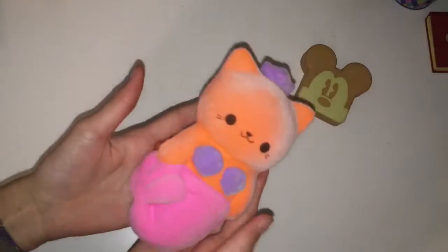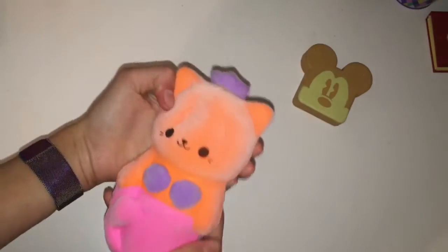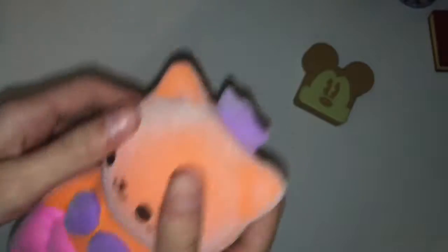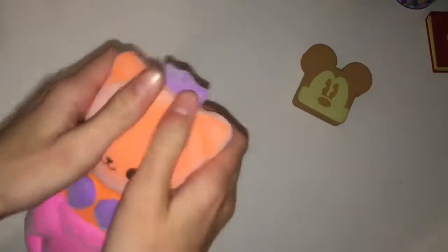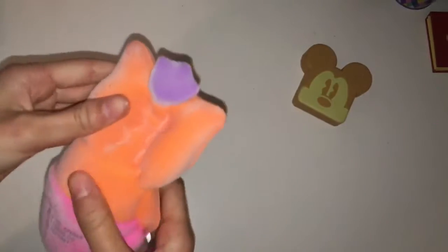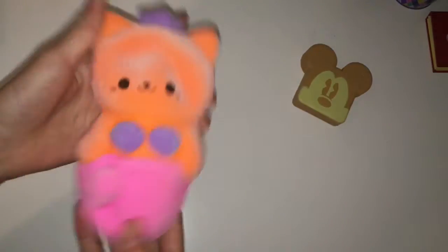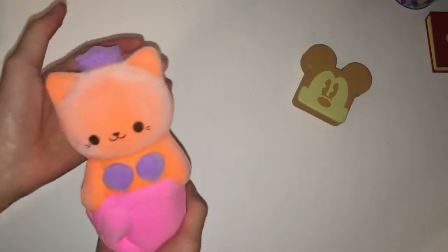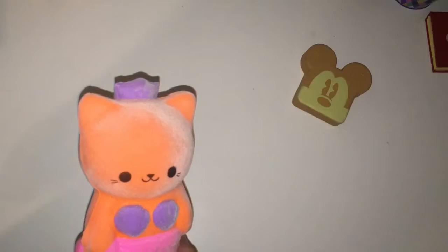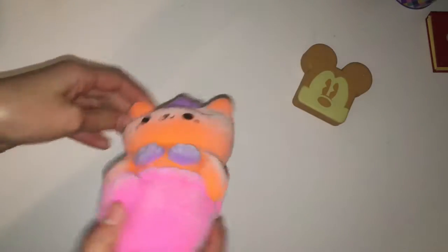Next is a really unique one — it's a soft and slow-rising mermaid cat squishy and it's actually velvet, which is a soft texture. It's really slow rising and really soft and it's a really nice squishy. I believe I got it at Target for about $10.